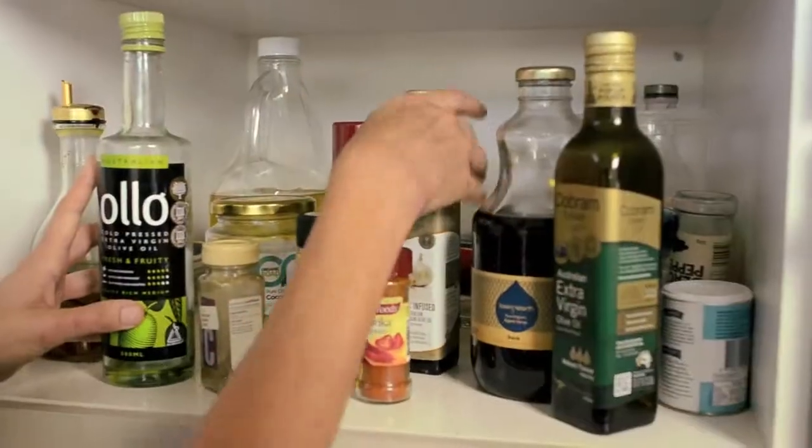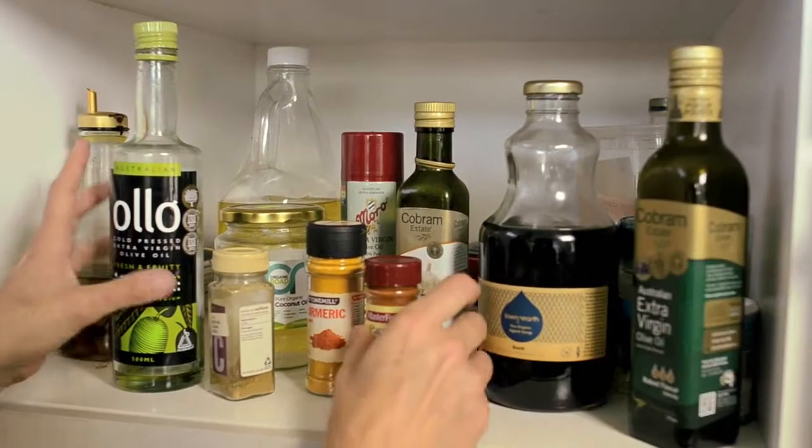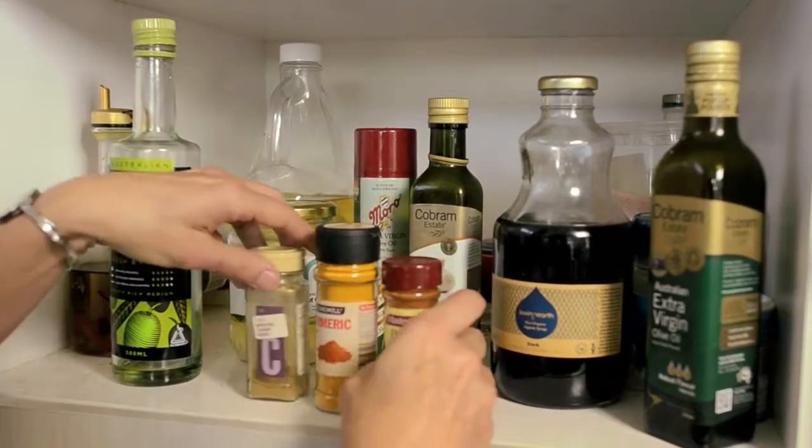Rule number three: try and organise your pantry so that you can see as much of your food as possible. As with your fridge, you're more likely to use up food if you keep it easily visible.